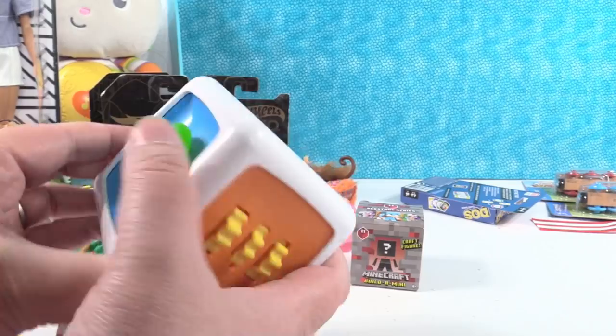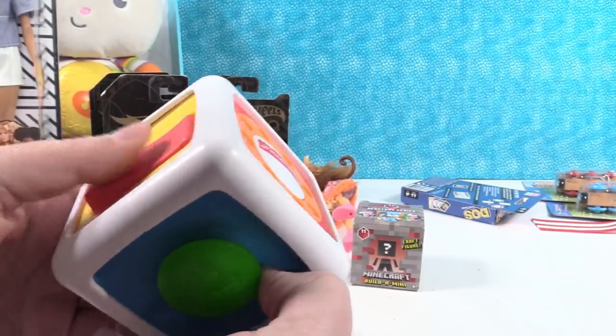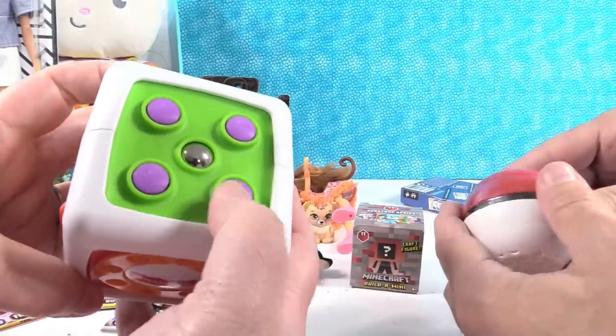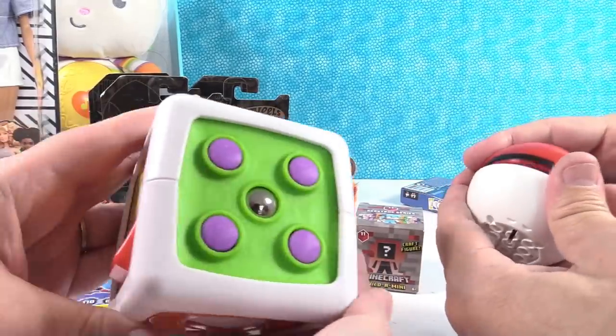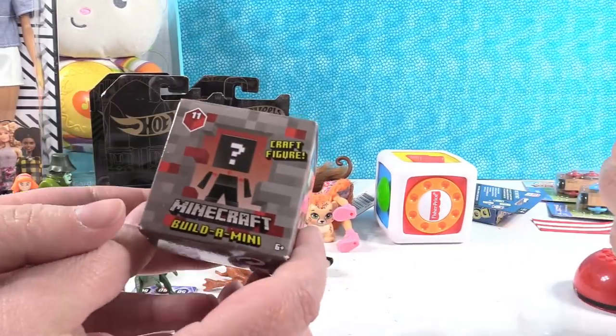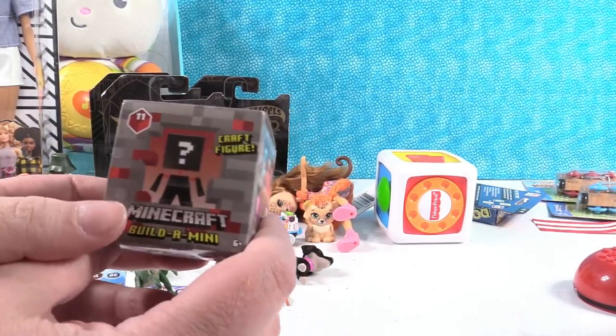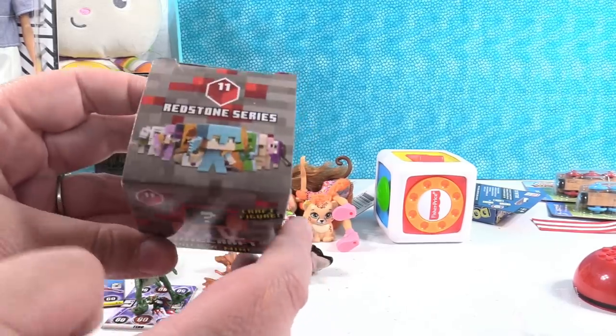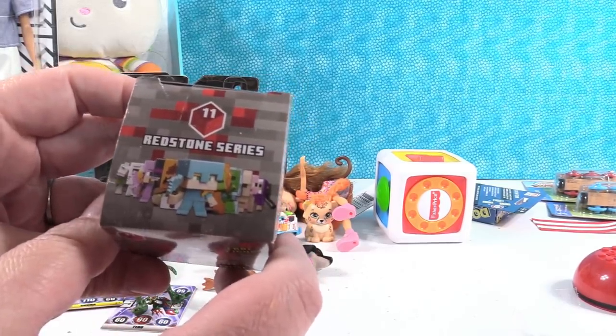It makes all different kinds of noises and does different things — that's adorable. And while Paul builds that, this is brand new Minecraft Series 11, the Redstone Series. Let's take a look at who we can get.